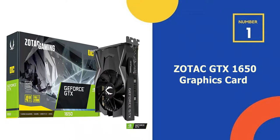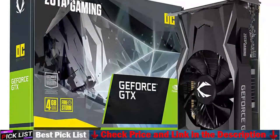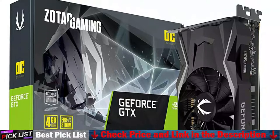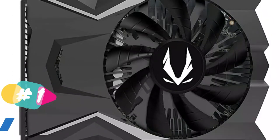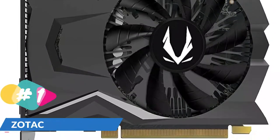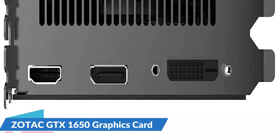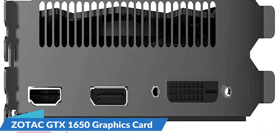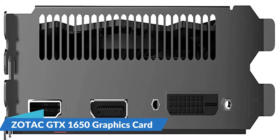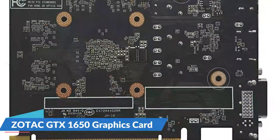Our number 1 choice is the Zotac GTX 1650 graphics card. This card shares most of the features present in its predecessor the Nvidia GeForce GTX 1650, but it's costlier due to factory overclocking of as high as 1620 MHz. The GPU is built on the latest Turing architecture, offers enhanced gaming performance, and supports the latest technologies. Hardware accelerated ray tracing and deep sampling bring a new visual experience. A compact dual slot design and excellent cooling system make setup a breeze.